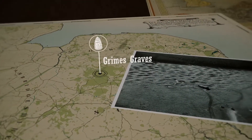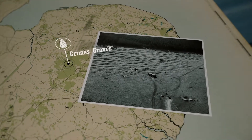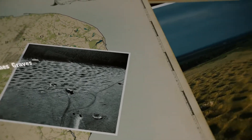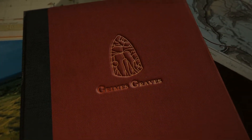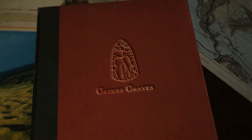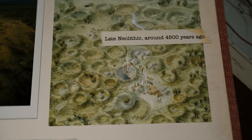Since ancient times, human beings recognised that treasures lie deep beneath the Earth's surface. The only way to access these is to dig deep into the ground. At Grimes' Graves, from 5,000 years ago, people dug deep shafts to recover beautiful black flint.